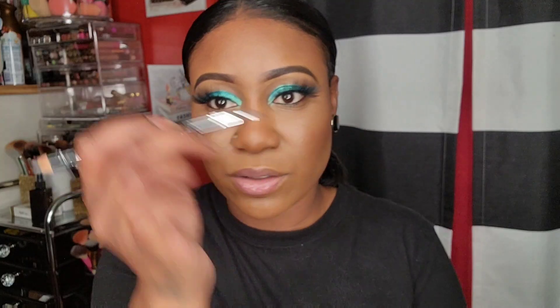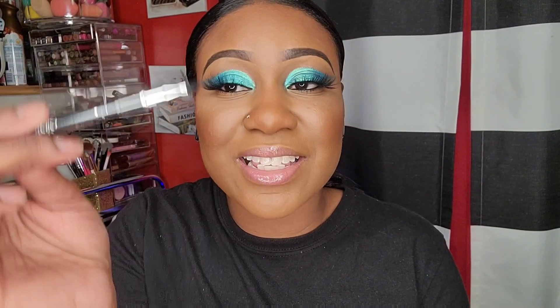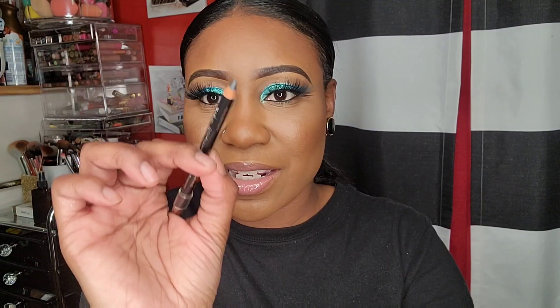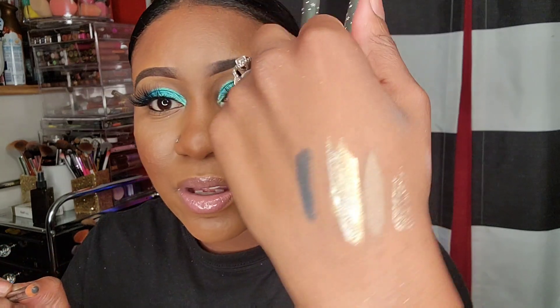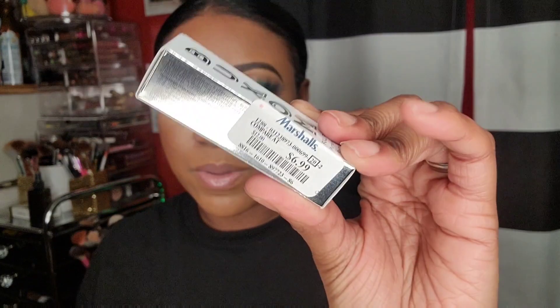London Wonder One Gel Cold Liner for a dollar - a dollar, hon! This is in the color Peter. It comes with a brush and then the pencil. That's a cute little gray color.